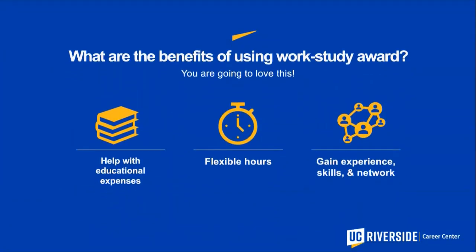Not all students are awarded work study, so there are real benefits to using it. First, it can help with educational expenses such as tuition, books, rent, or utilities. Second, departments understand that being a student is your number one goal, so they're often flexible with hours and willing to accommodate midterms and finals. Third, for those just entering the university, this may be your first job — a great way to build skills, gain experience, network, and find individuals who can write letters of recommendation.